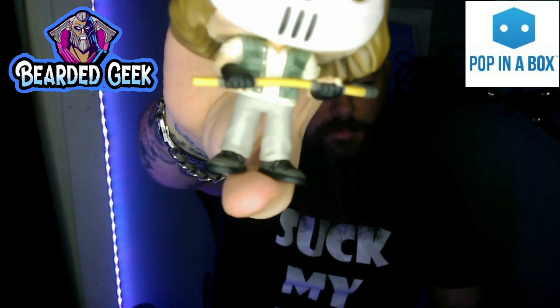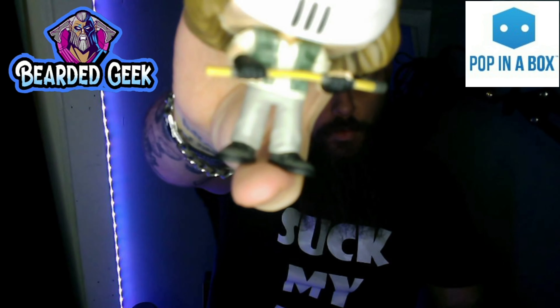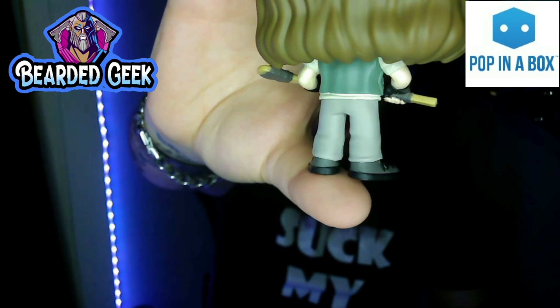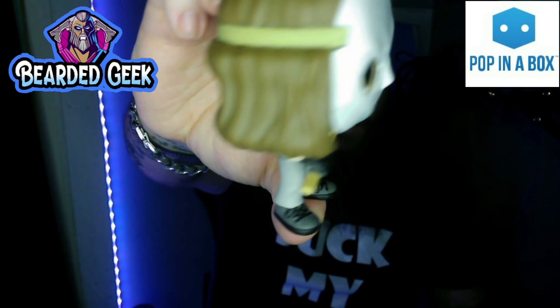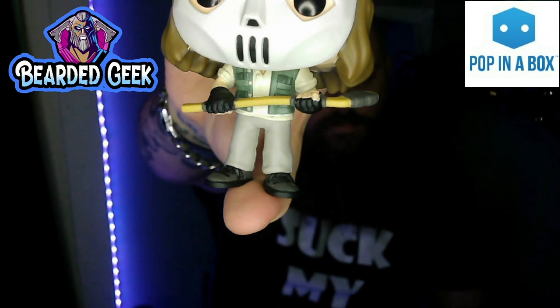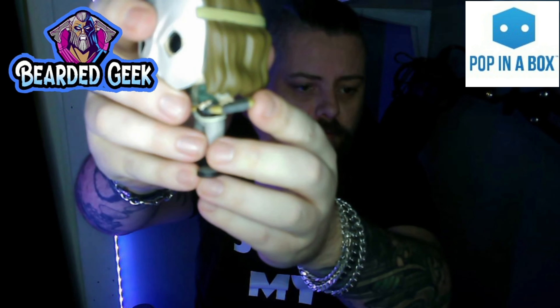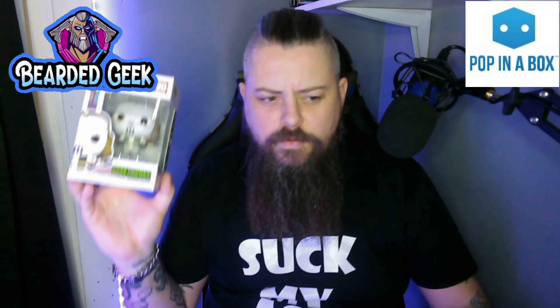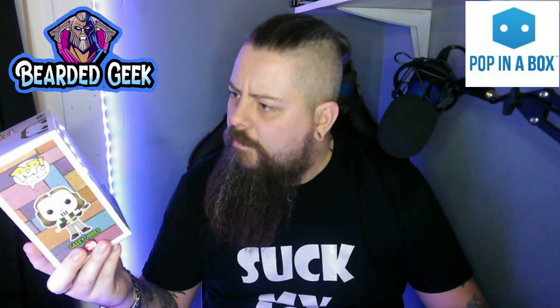He's got a sort of denim cut-off jacket there, or more like a work cut-off. He's got his work trousers, his grey shoes, his hockey stick, and his fingerless gloves. The tape on the end of the hockey stick there. It's a really good looking pop. He's also got the long hair there. So that's my first Retro Toys Funko Pop — Casey Jones from the Turtles.